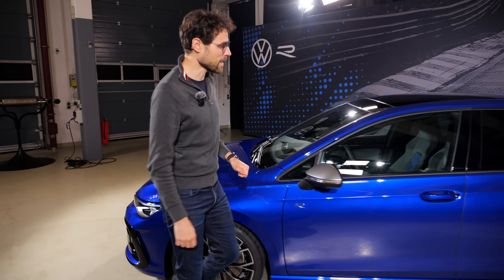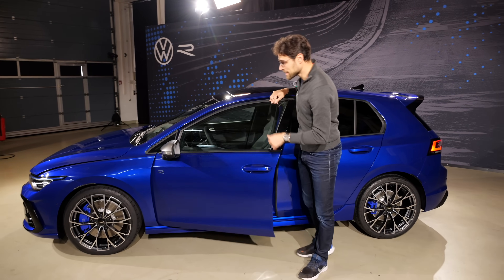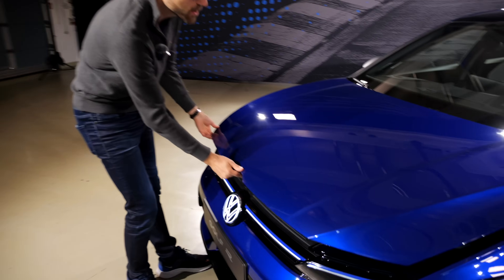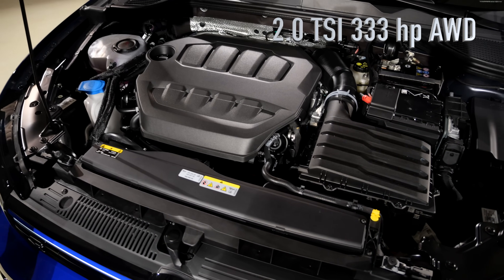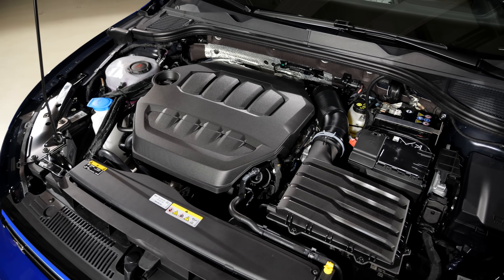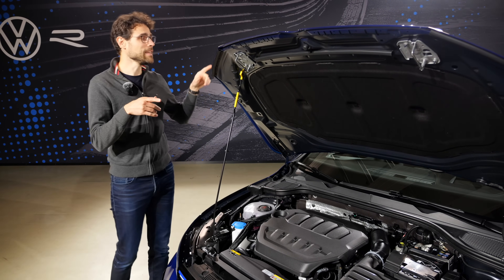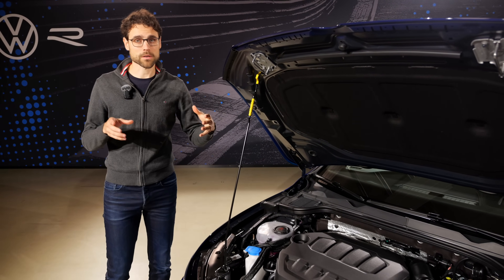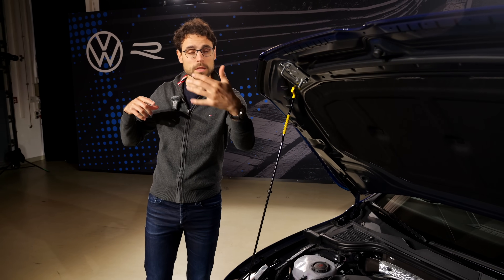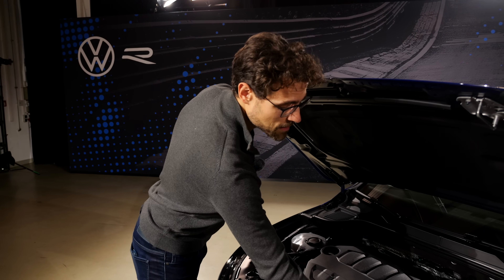Under the hood there are also new updates. You now get a 13-horsepower upgrade, now at 333 horsepower from this 2-liter four-cylinder turbocharged petrol engine. The engine definitely does the job — not only via the front axle like the GTI, but the Golf R also comes standard with all-wheel drive, maximum 50-50 distribution. Even more interesting is that on the rear you get torque split or torque vectoring, meaning the corner-outer wheel can get more torque than the inner wheel, which puts the car better out of the corner.